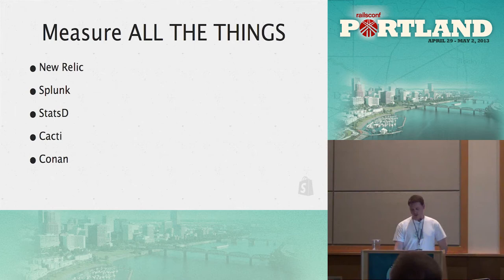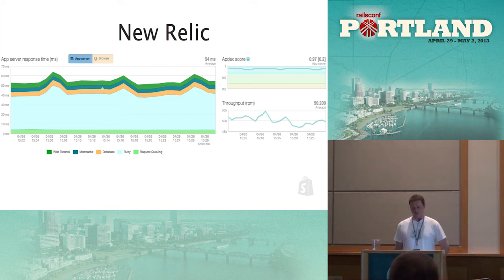Looking at New Relic, you can see app response time, throughput, and all those sorts of things — you can drill into the information and see where things are slow. All this data is super important to figuring out where you need to scale, because if you don't know where you need to scale, you don't know what you're doing. Knowing what the real problems are is the hardest thing; once you know where the problems are, actually fixing them is usually trivial.